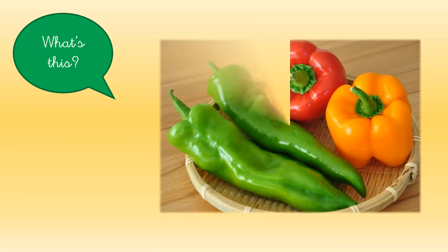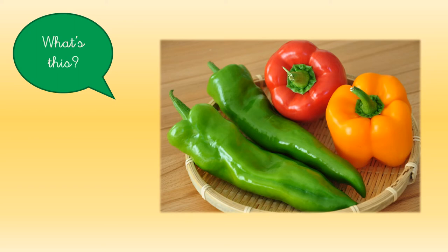Let's see if you know this one now. Look! They are all the same, but they are different colors. We can see them in green, in red, or in yellow. They are peppers.